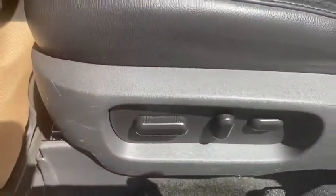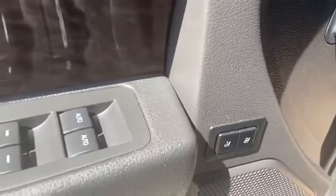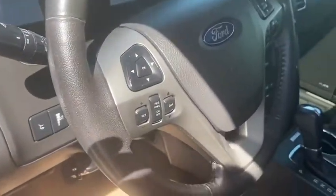Let's check out the inside here. As you'll see, full leather interior, powered driver's seat, memory seats as well, heated and cooled seats, navigation, Bluetooth, your steering wheel controls, and Sirius XM radio.